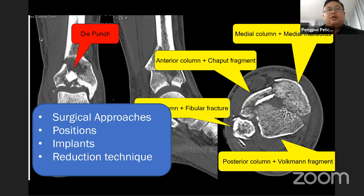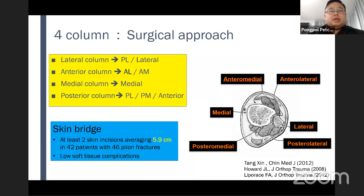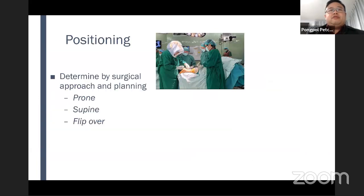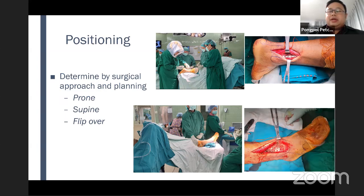Next, surgical planning covers approach, positioning, implant, and reduction technique. We have many surgical approaches to reach each column, but keep in mind that the skin bridge should be at least six centimeters to prevent soft tissue complications. About positioning, I may start with prone position to address the posterior column, then turn the patient supine to address the anterior column. You may also use the flip-over position to save time.